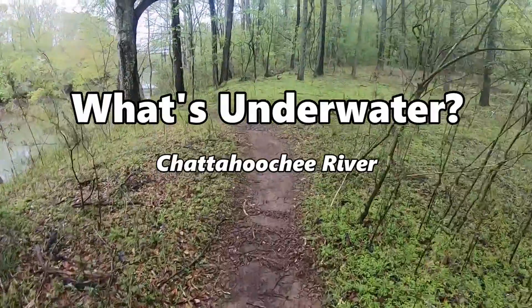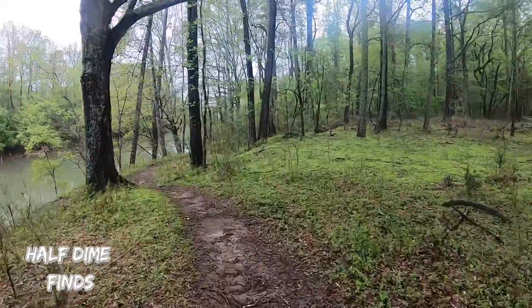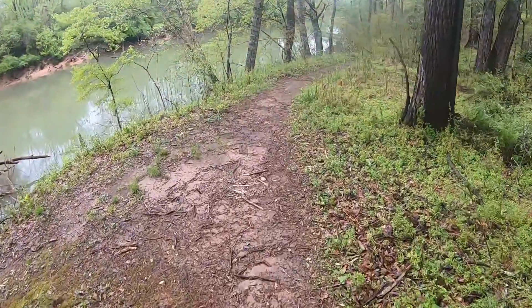Hey, come with me today as we check out what's underwater on the Chattahoochee River. This was a little disappointing — the water was super cloudy — but folks, stay with me, we're gonna find some stuff today and we're gonna give it a go on the kayak here in just a second.